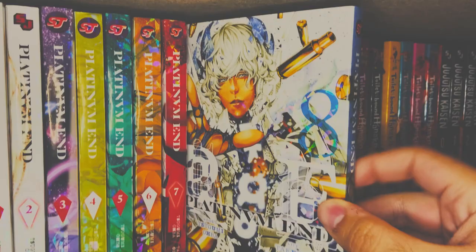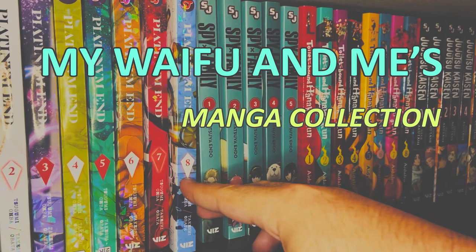Hello everyone, and welcome back to another episode of My Waifu and Me. Today we're going to be doing something super special — we're going to be going through every single volume of manga that we own, showing you our entire around 300-volume manga collection. I hope you guys are excited, so let's get right into it.